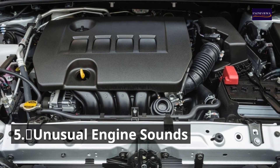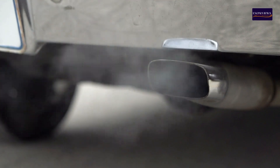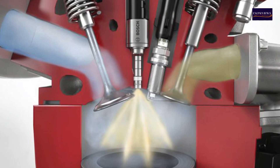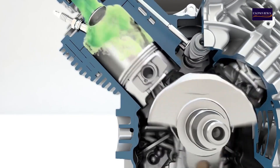Sign 5: Unusual Engine Sounds. You might hear unusual noises from the engine, such as popping or sputtering sounds. Incorrect air-fuel mixtures due to a faulty MAF sensor can lead to abnormal engine noises as the engine struggles to maintain proper combustion.